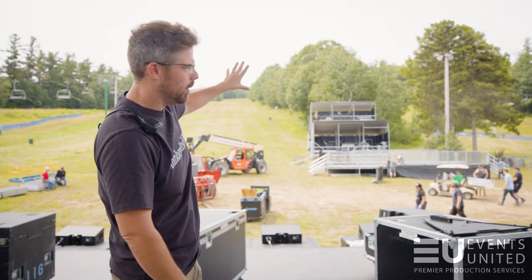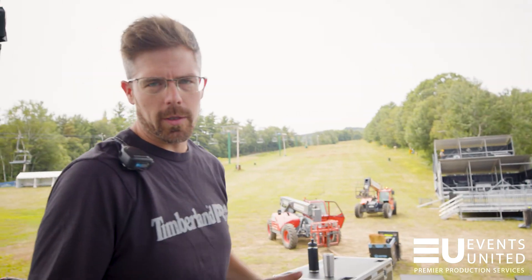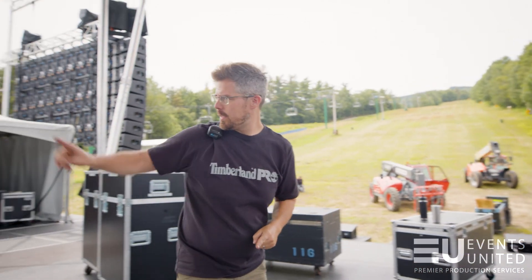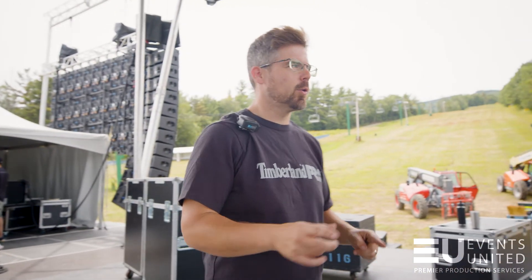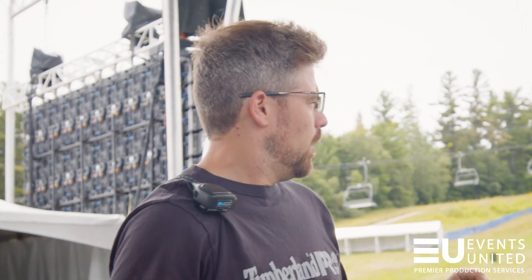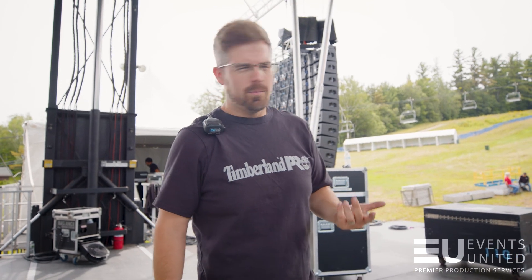Way out there we've got front of house. Front of house is where we're going to mix the show and control the lights. Video is in a tent right over there, and that's going to control what goes on the screens and all the camera shots that we get. That's really it — good talk.